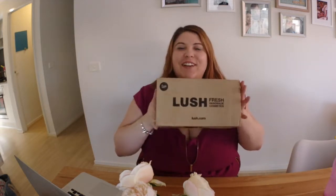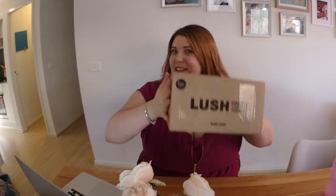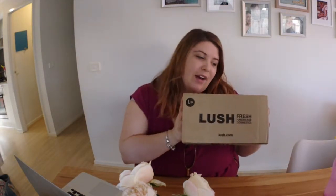Hi guys, welcome back to my channel! Today I have a delivery — for me actually — but I thought I'd share it with you. It's some new Lush products that I've been trying out. Lush is one of my favorite stores in the world. I'm very much someone who likes to pamper myself, and these are always some of the first things I buy, so let's jump into the video.